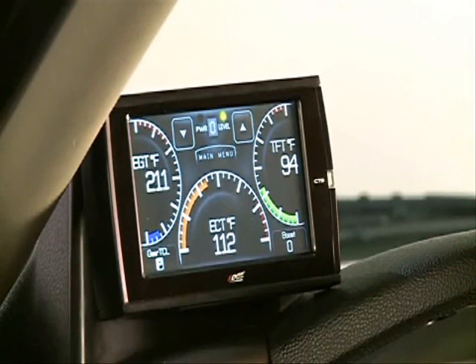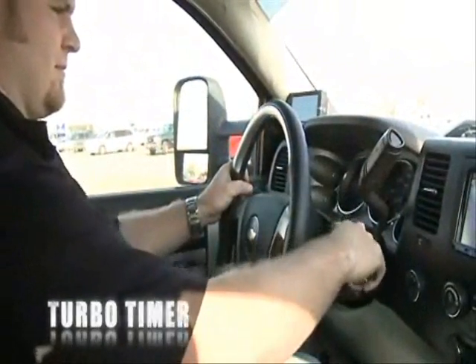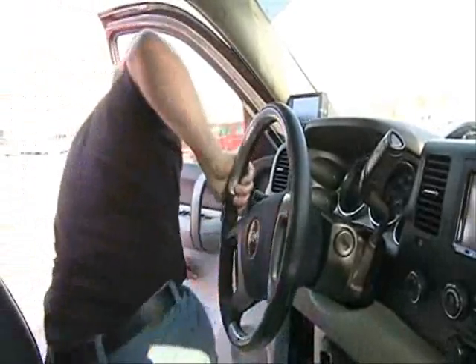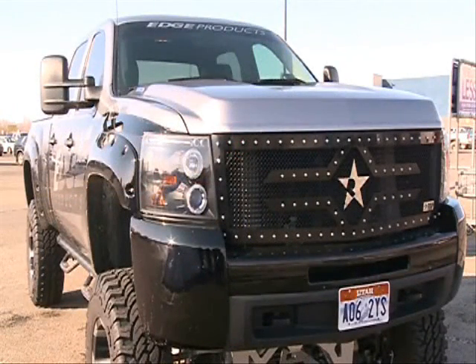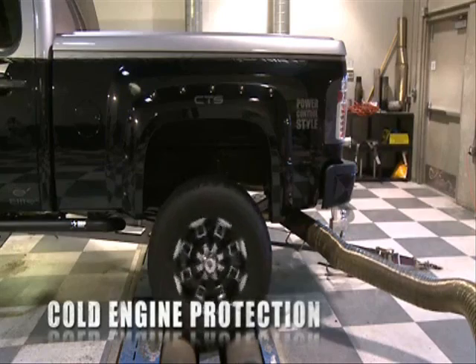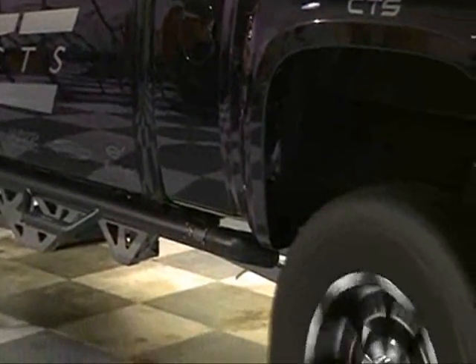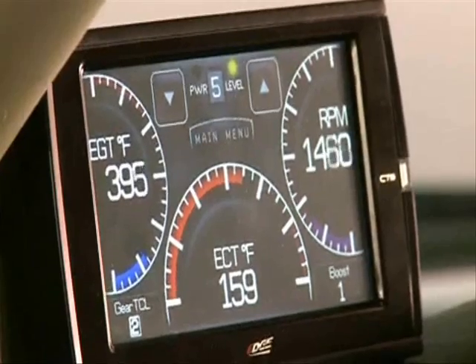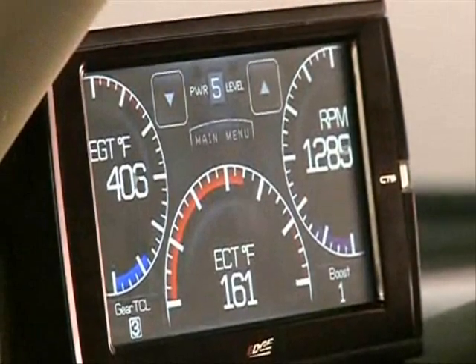The Edge Products Juice with Attitude is equipped with a turbo timer which enables the truck engine to continue running after the ignition has been turned off and the key has been removed. The engine will turn off automatically once it has been properly cooled, based on either time or temperature as defined by the user. The Juice with Attitude CS or CTS regulates power delivery and timing based on engine temperature. While engine temperature is below 140°F, no additional fueling or timing is delivered. At 140°F the module begins delivering additional fuel, increasing as temperature rises until at full engine temperature of 160°F, the Juice delivers 100 percent of the calculated additional fuel and timing.